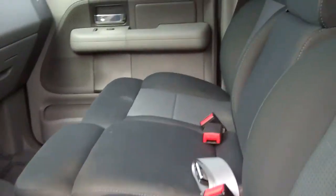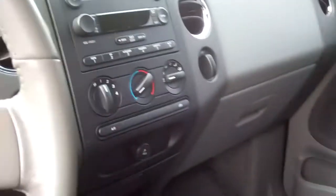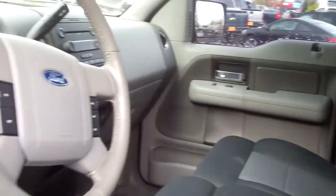Now let's swing around to the front. We got the front bench seat, power windows, power locks, AC, and cruise control. No major tears or rips on the interior.